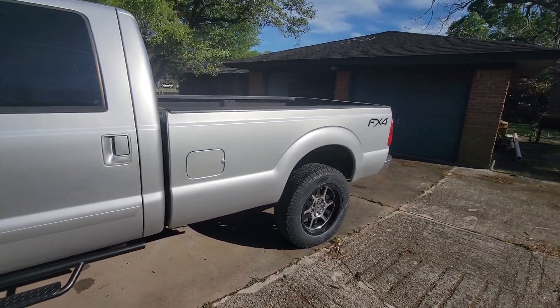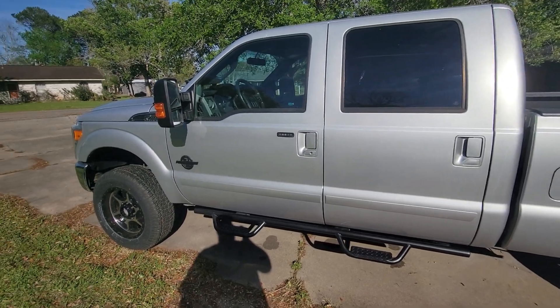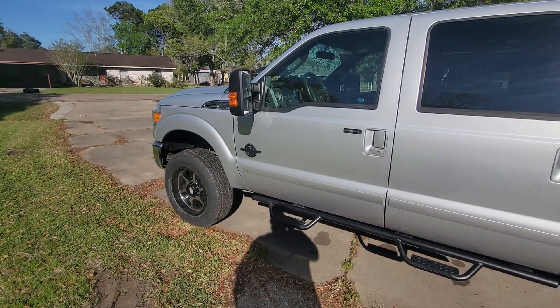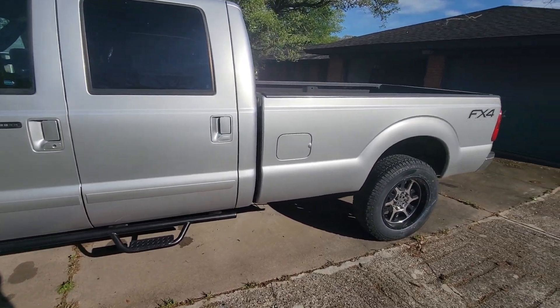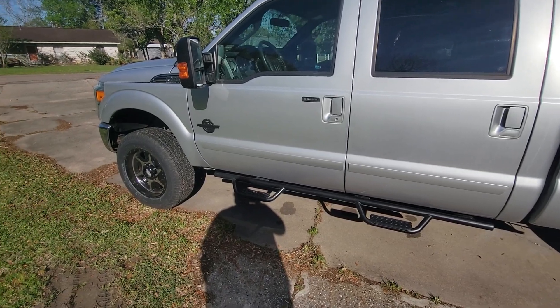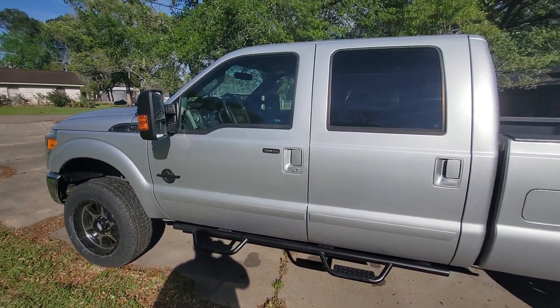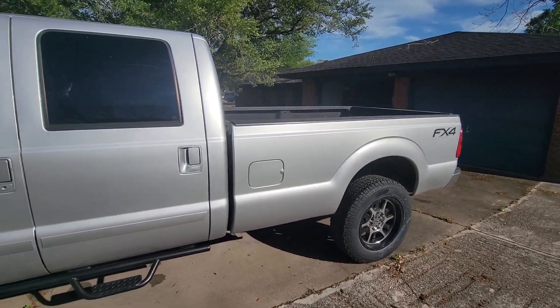I just can't wait to get to work on this. I'll keep putting up videos every time I do something — every time I change something, like the headlights, taillights, and the exhaust and all that. So I hope y'all like it, and I'll see y'all next time.